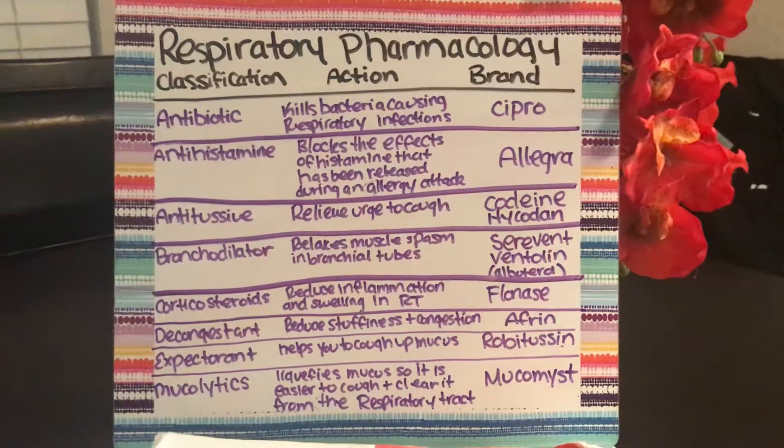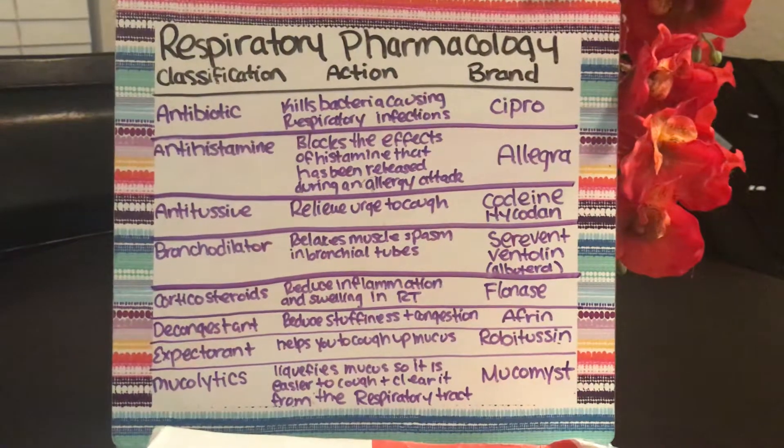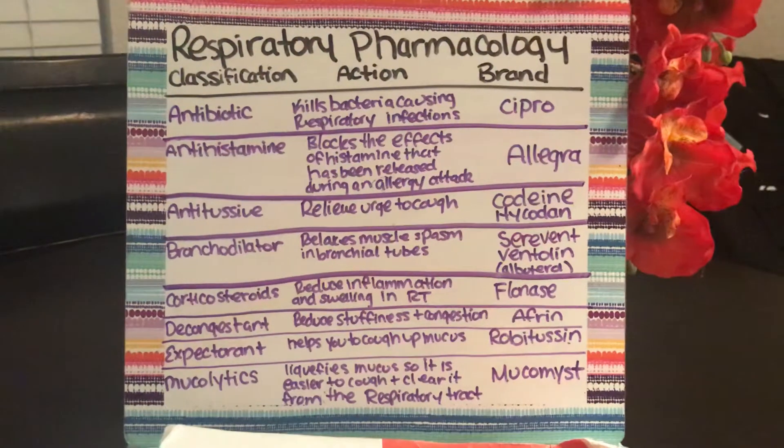This is some respiratory system pharmacology, and it's divided by the classification, the action, and the brand name.